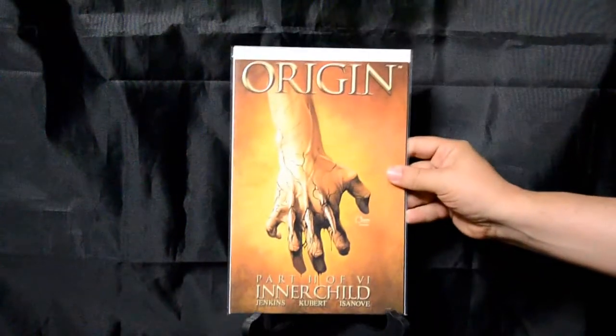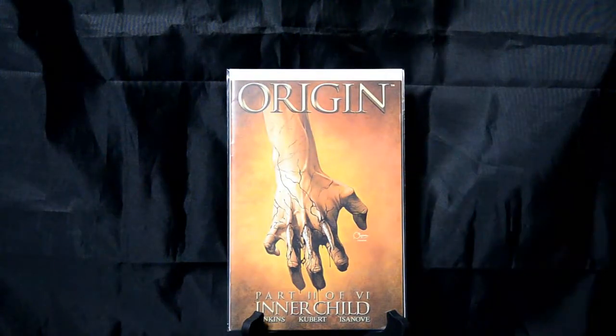We're getting down now. Wolverine Origin, part two — I gotta admit I'm not a huge fan of the bone claws, but I really like this cover. It's very simple but highly detailed and powerful, with the claws coming out like that. It's just his hand. Just a really, really cool cover.